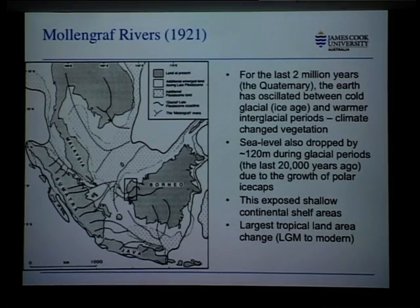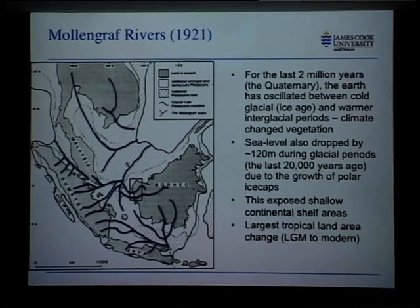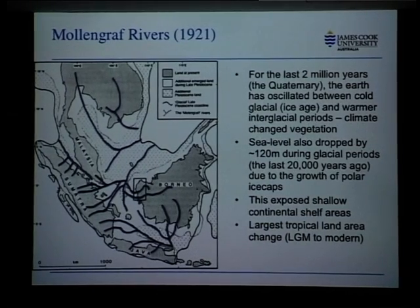It's been known for an awful long time that if you looked at the Sunda shelf — this is Herr Dr. Mollengraf in 1921 — he noticed that there were a set of rivers on the mainland and you could actually trace these in the bathymetry offshore, out into the Java Sea, out onto the Sunda shelf, all the way down from what's now presumably the Chao Phraya, into the South China Sea.